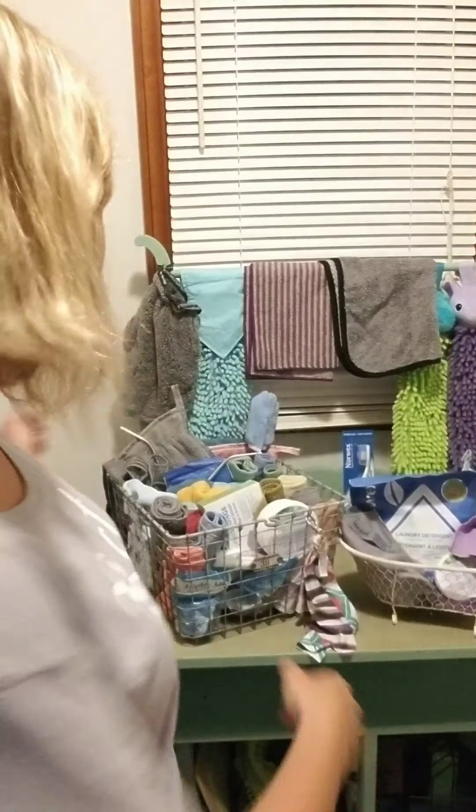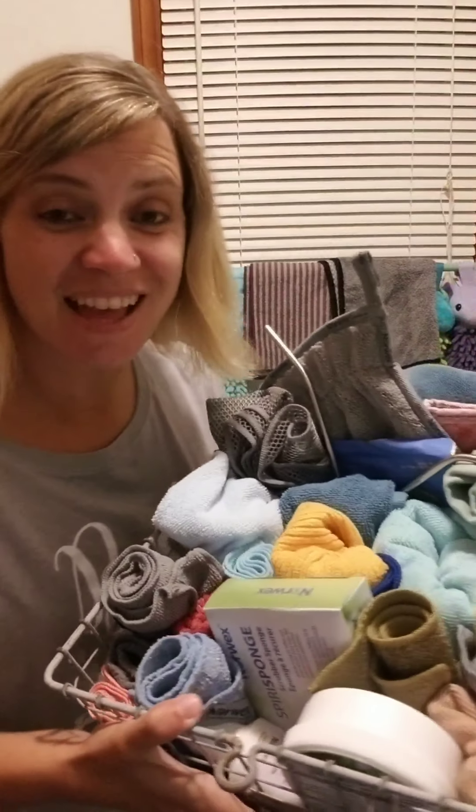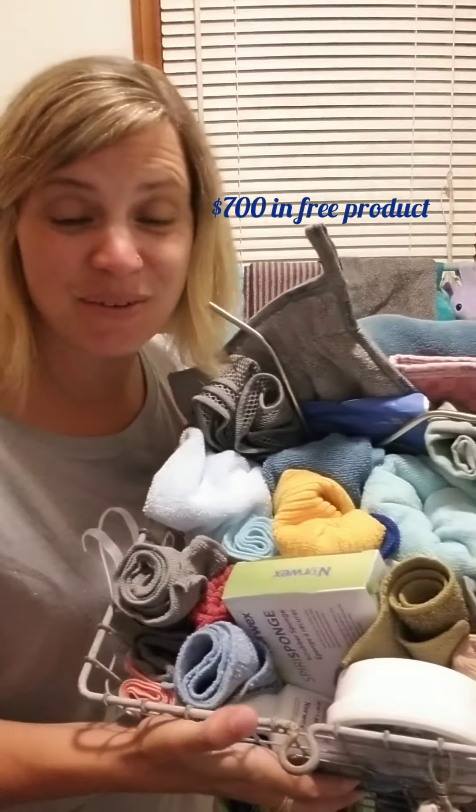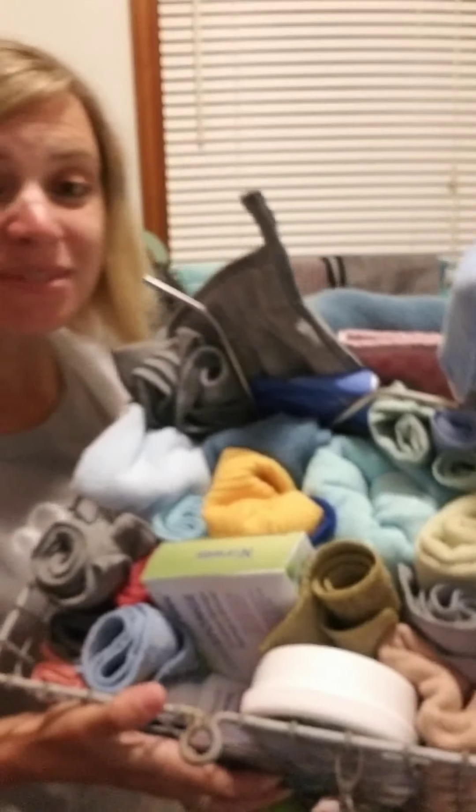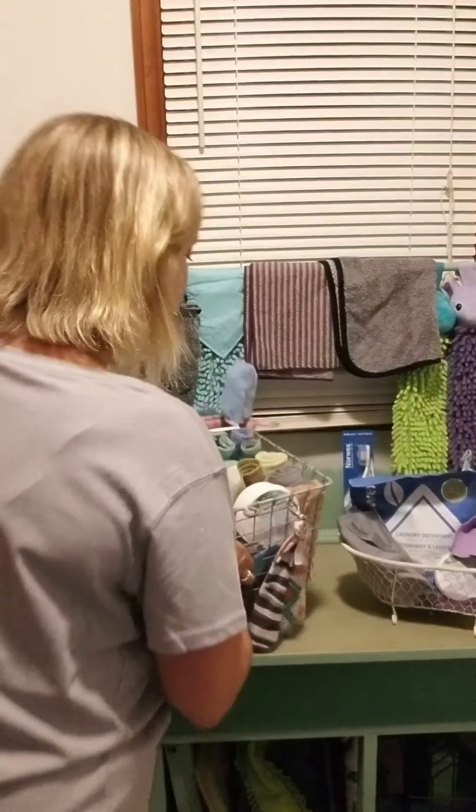Norwex gives you three months to earn that kit for free. You need to sell two thousand dollars in those three months and then you can keep all those products. But there's an even more amazing part — Norwex will also send you more products as you reach sales goals between when you first start and that two thousand dollar goal. This is everything I earned while I was in those three months of selling, and they will keep sending you products as you go.